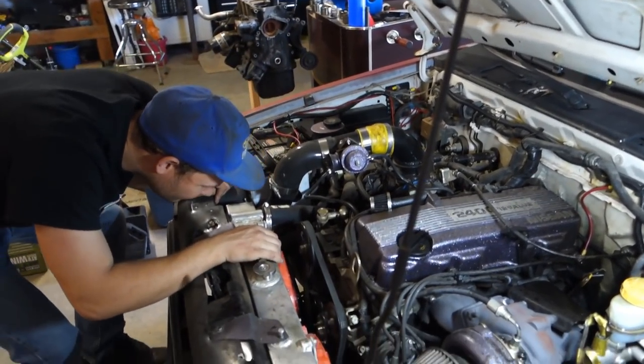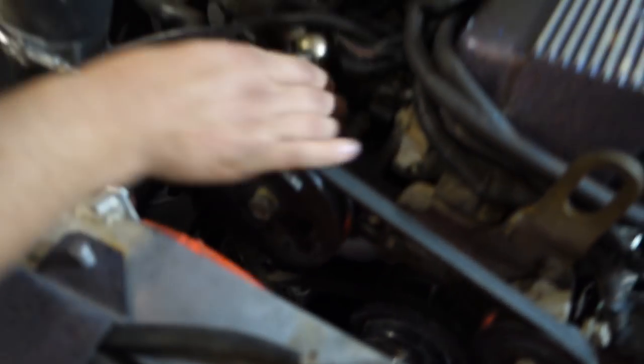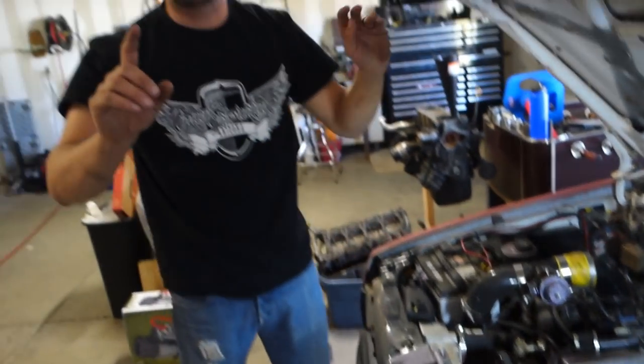It's a pain to get to — it's way down there. The easiest way is probably to pull the power steering pump out of the way, then get to it. You can see the neck right there — that silver lump.